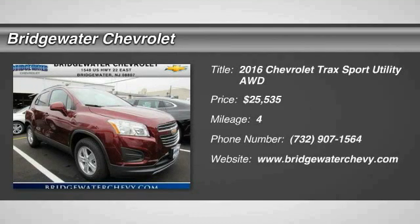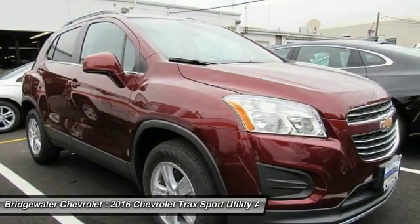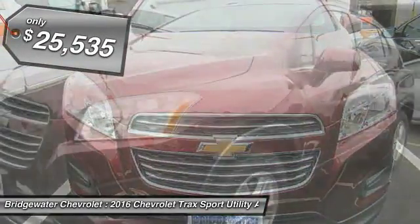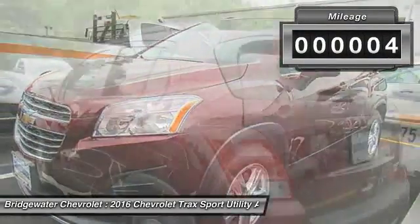Looking for the right vehicle? Check out the 2016 Chevrolet Trax. The Trax is tiny on the outside but remarkably spacious within. It comes with clean and modern interiors and is priced below $30,000. This vehicle has less than 100 miles.